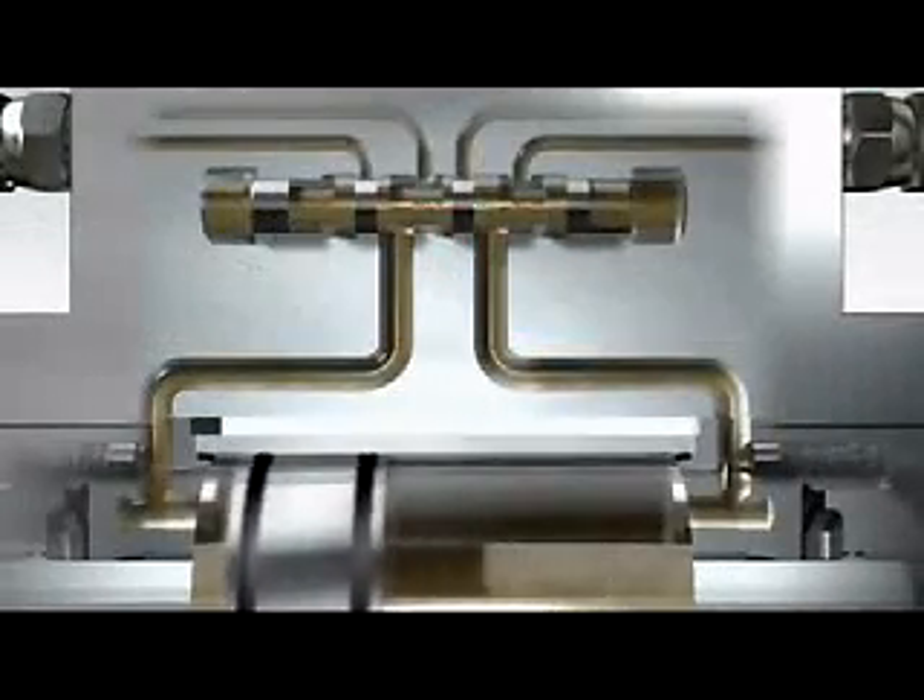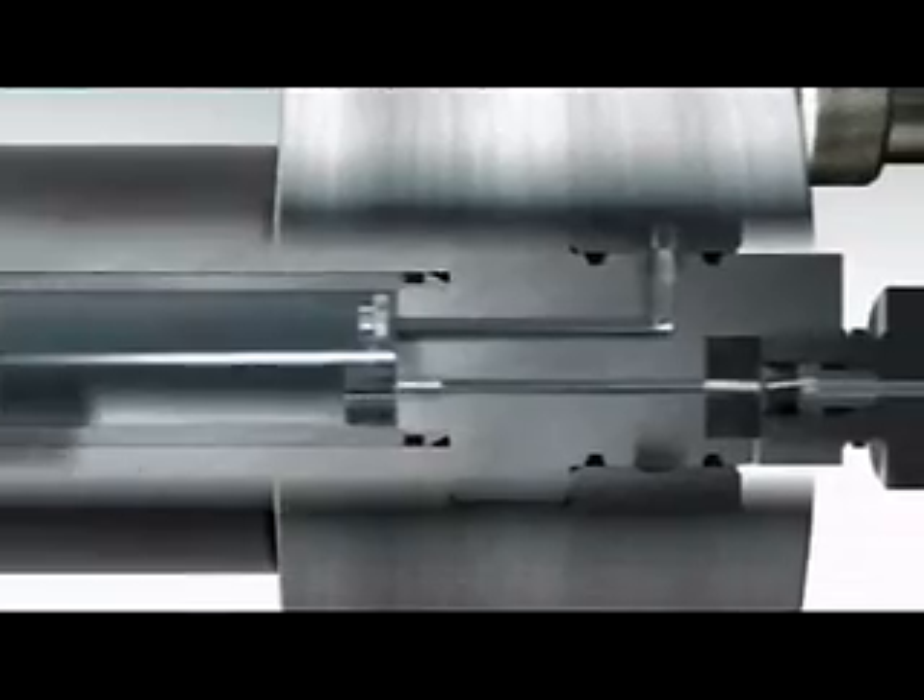Flow's devotion to advancing this technology can be seen by the fact that 6–9% of revenue is reinvested into research and development each year. Further proof is that Flow has recently released a new water jet pump, delivering an incredible 6,000 bar of continuous operating pressure.